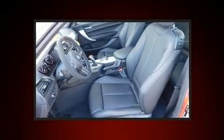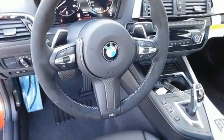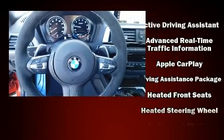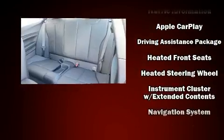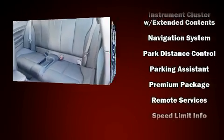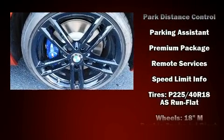BMW also prioritized safety and security with features such as dual front impact airbags, head curtain airbags, brake assist, anti-whiplash front head restraint, a panic alarm, an emergency communication system, and four-wheel disc brakes with ABS.